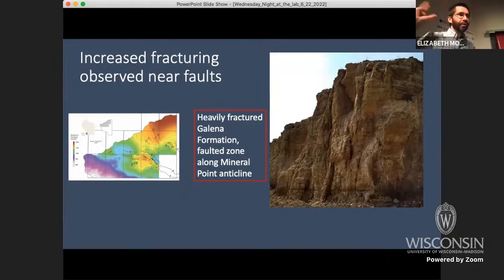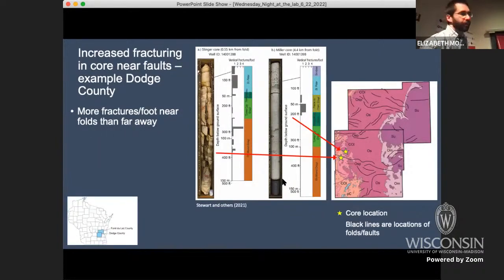Folds and faults have the potential to concentrate things like sulfides. The physical characteristics of these structures are important. In a number of places we noticed that these folds are riddled with big vertical fractures, as you can see in this quarry face. We see the same thing in core — these are cores from Dodge County, with stars on the map showing their locations. The black lines show locations of folds and faults mapped from our 3D surfaces. You get big vertical fractures in the core when you're close to the mapped structure, and fewer fractures when you're farther away.